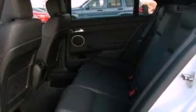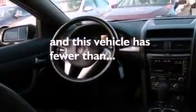Privacy glass, OnStar, front fog lights, and this vehicle has fewer than 40,000 miles on the odometer.